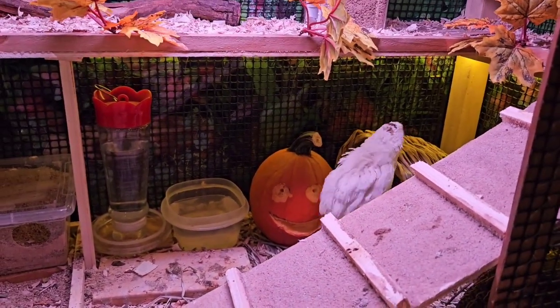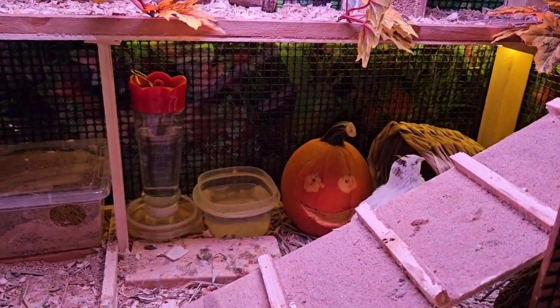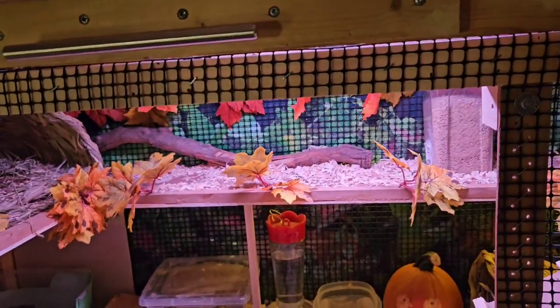I knew birds crapped a lot but I never knew they crapped this much. So if you're considering quail or chickens or whatever, whatever you think it is, it's 10 times more.